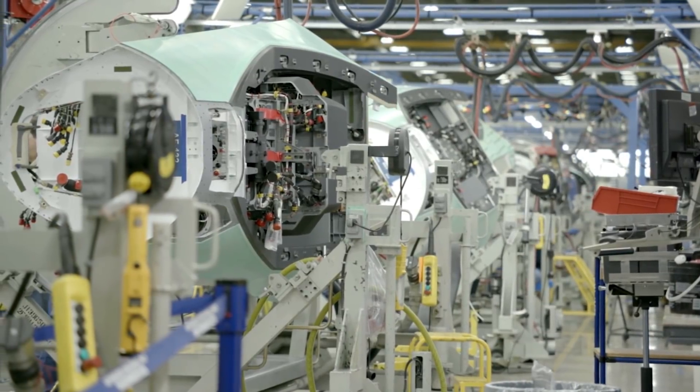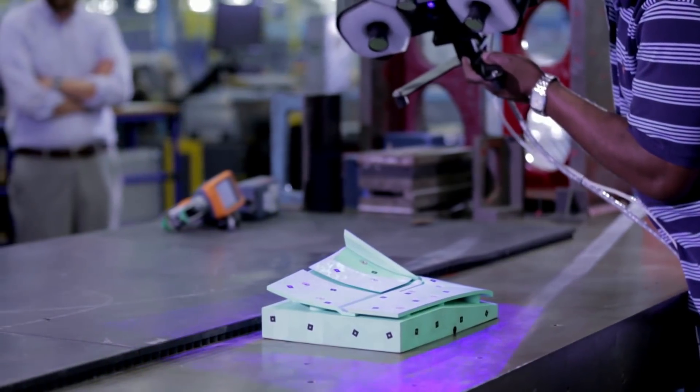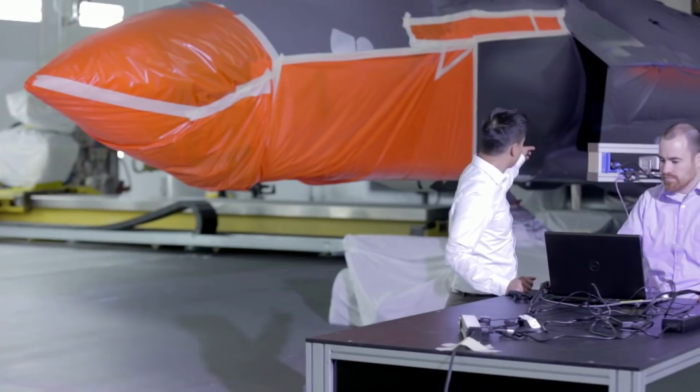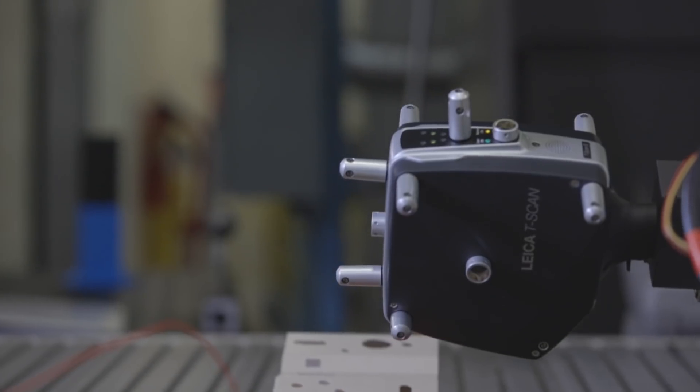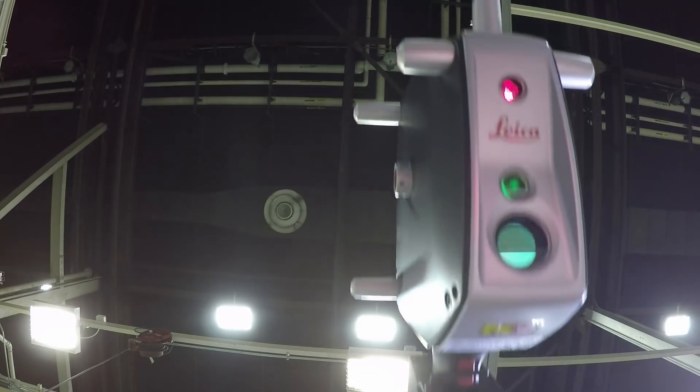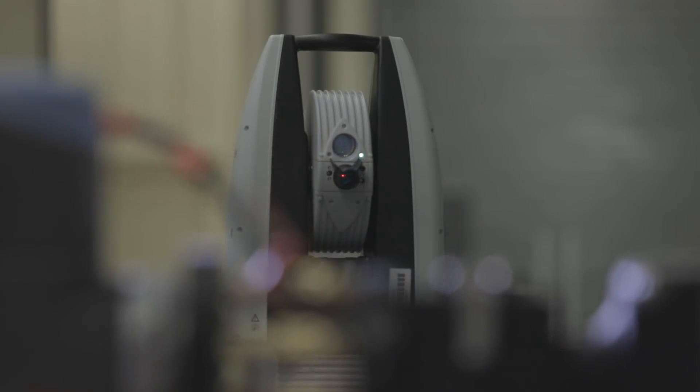This is an industry-wide trend across all industries, not just aerospace and defense. Our major initiative is to enable people to do what they do best, and to automate those mundane, repetitive processes that soak their energy and make us less efficient.